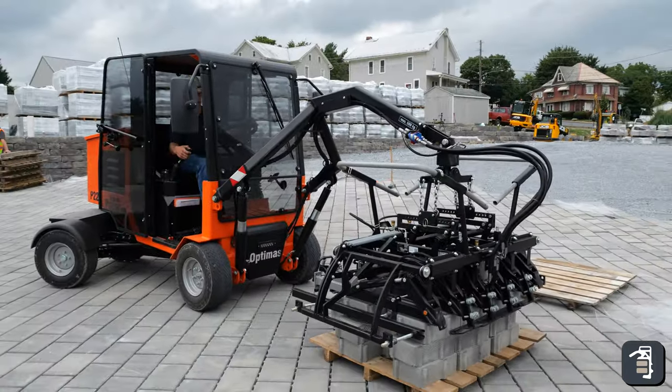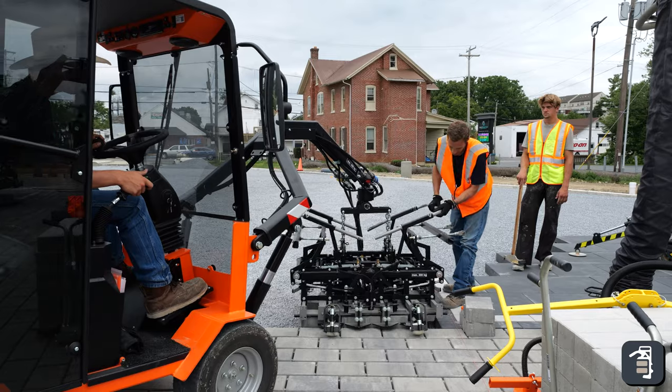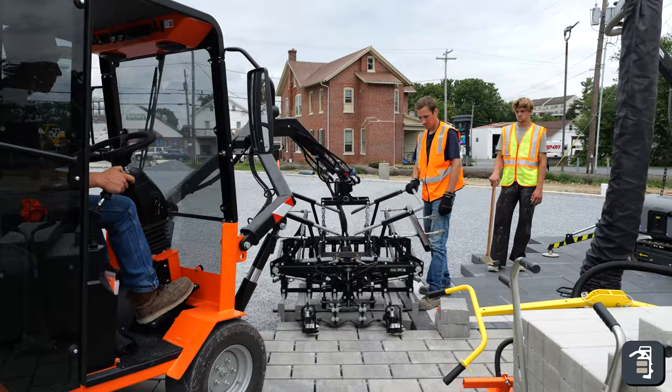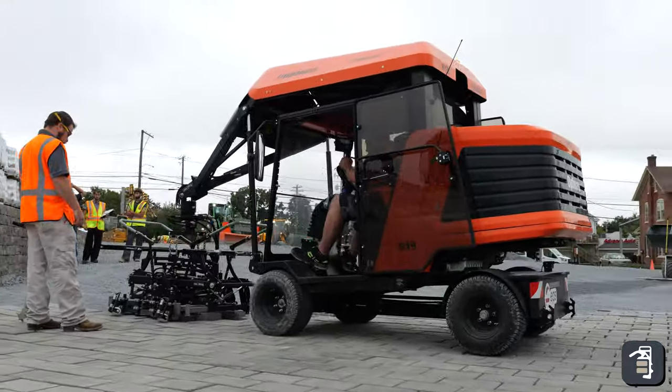We have the paver-laying machine — taken to the ultimate level. We have the P22, which is really a mid-range machine for installing products from pallet to pavement, as well as the S19 — the fastest paver-laying machine in the world for getting products from pallet to pavement.